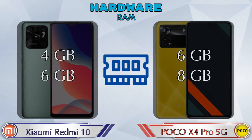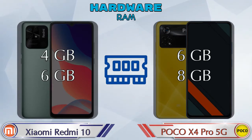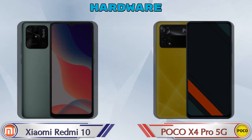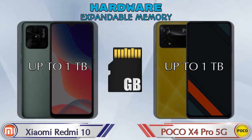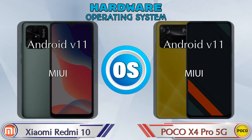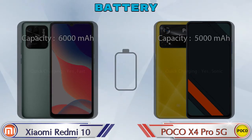Talking about RAM, Redmi 10 has two options: 4GB and 6GB RAM. X4 Pro 5G has two options: 6GB and 8GB RAM. Both phones have two storage options with similar 64GB and 128GB storage. Expandable memory in Redmi 10 is up to 1TB and in X4 Pro 5G it's also up to 1TB. The operating system in both phones is Android v11.